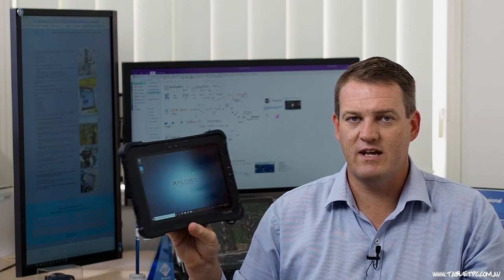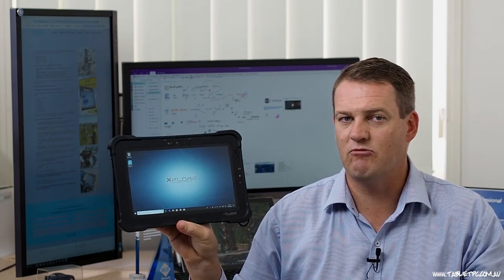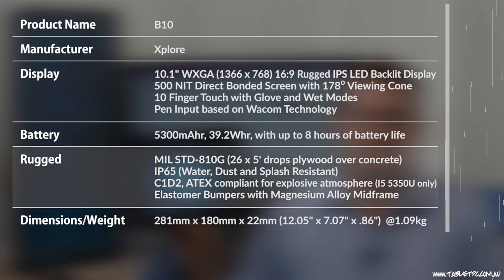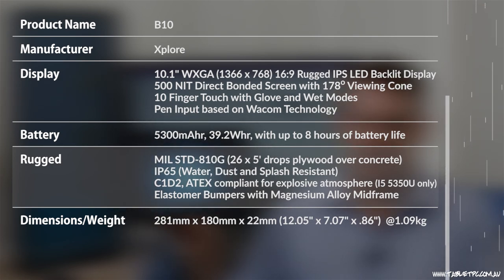Let's start physically with the B10. It's quite compact, fairly thin, but a very meaty, robust looking device — and it is robust. This has been tested for five foot drops. It's IP65 rated — that's the Ingress Protection Rating — so this will take quite a lot of water and an awful amount of dust and dirt.